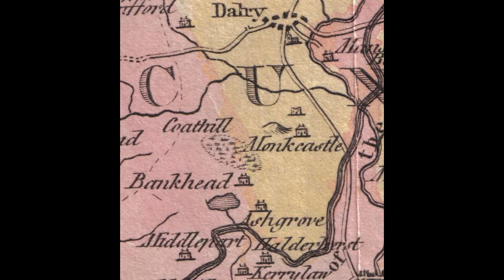Crannogs were mainly places of refuge, and they were built between 800 BC and 200 AD.